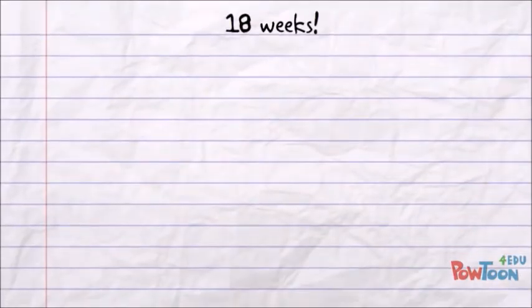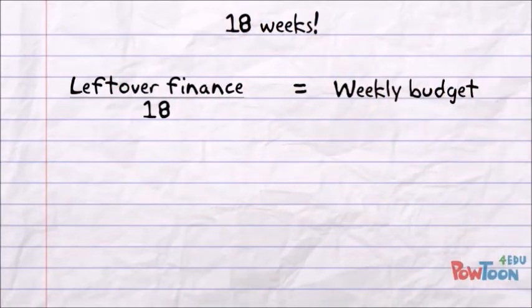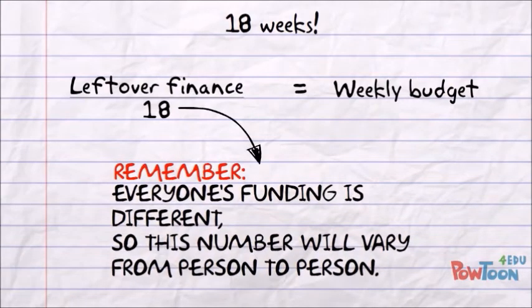Now that he knows the number of weeks until his next instalment, all he has to do is divide his leftover finance by that number and the figure left over is his weekly budget. Remember, everyone's funding is different so this number will vary from person to person.